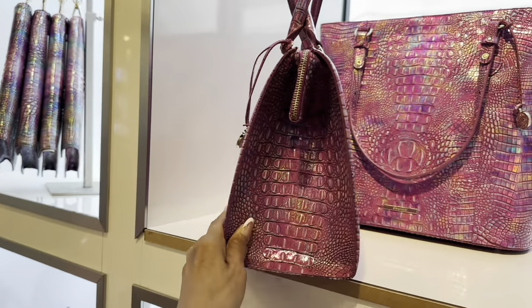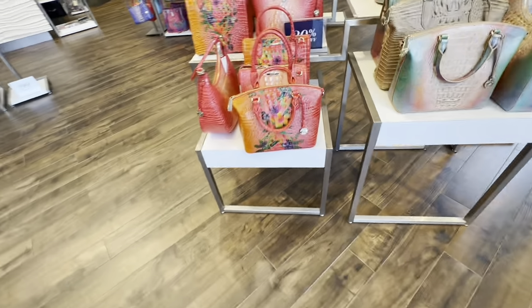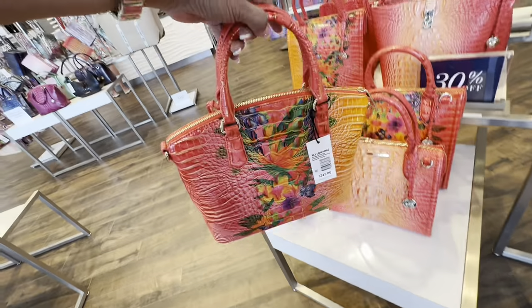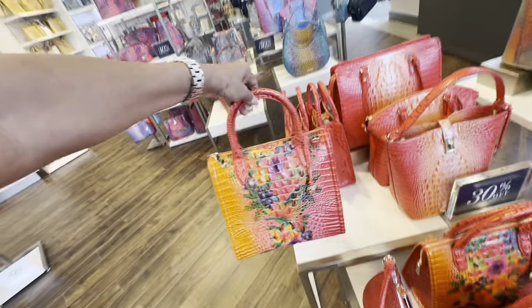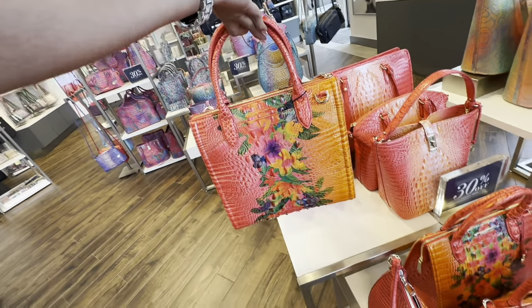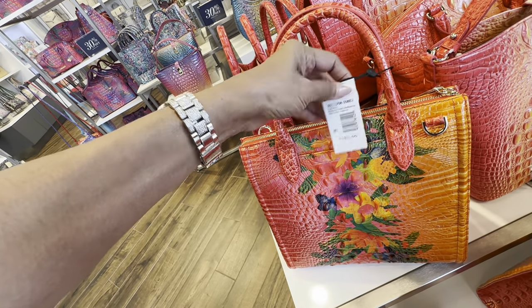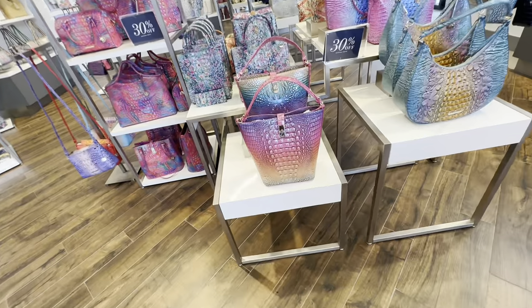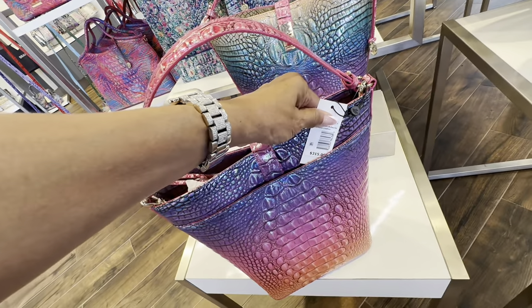So these are 30% off — I'm just getting vacation vibes from these bags right here. Like I just want to go to the beach! $315, 30% off. And they have this one — this also comes with a longer strap. Here's the price — $365. Let's put it back. Also 30% off.